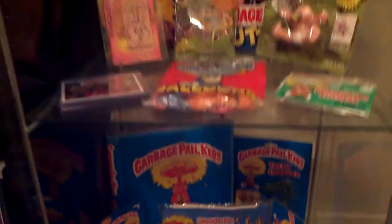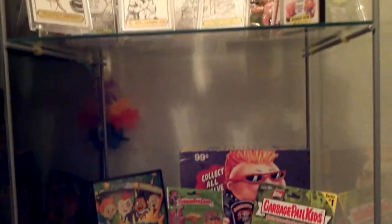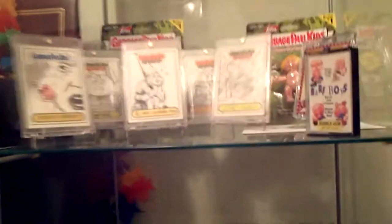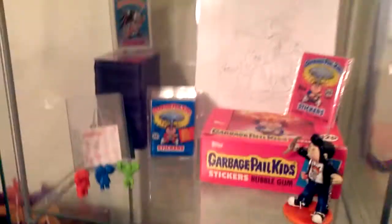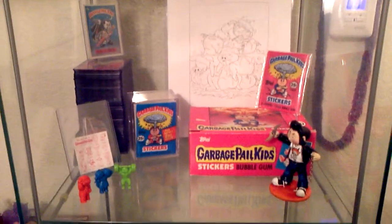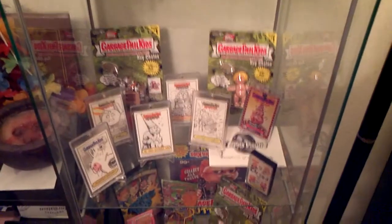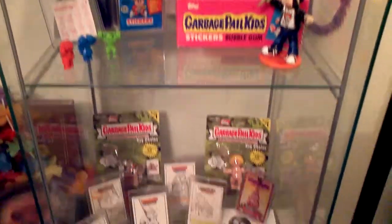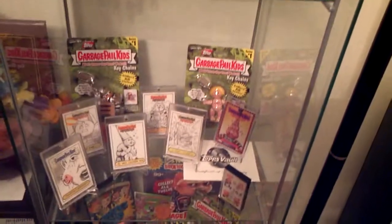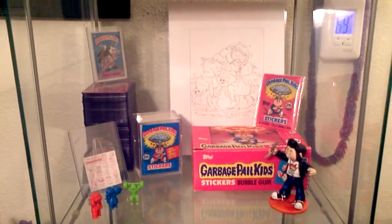That's it guys. Should be getting a couple more things eventually. SweetMe83 made me a sweet custom sculpt and she sent that off. As always, thank you guys for watching. Half this collection is from people on YouTube, friends that I've made, so I wouldn't have this collection without you guys and the trades we've done. Thank you guys for watching, and happy Thanksgiving guys.